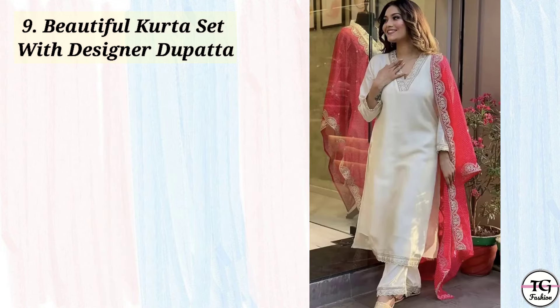Then twelfth one is peplum slit kurti with plazo and dupatta. The peplum top is in motif print with a plain dupatta. So you can also wear this on Diwali.